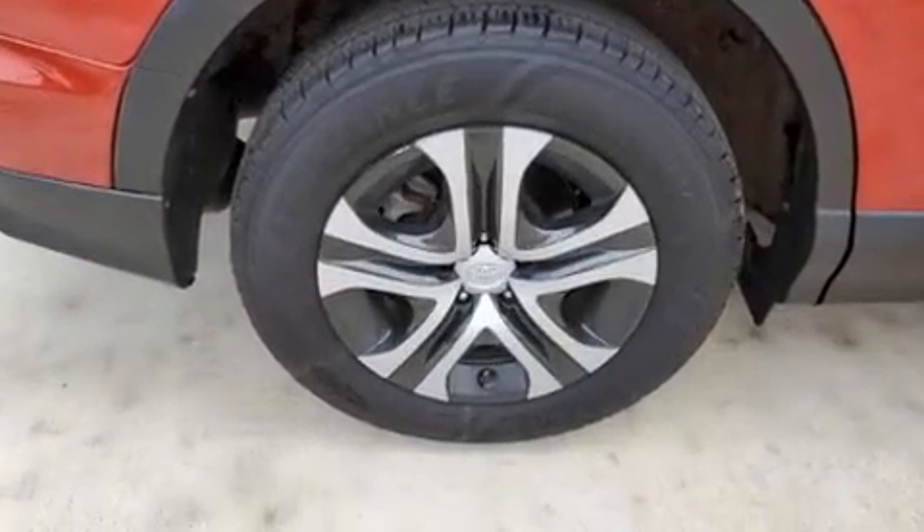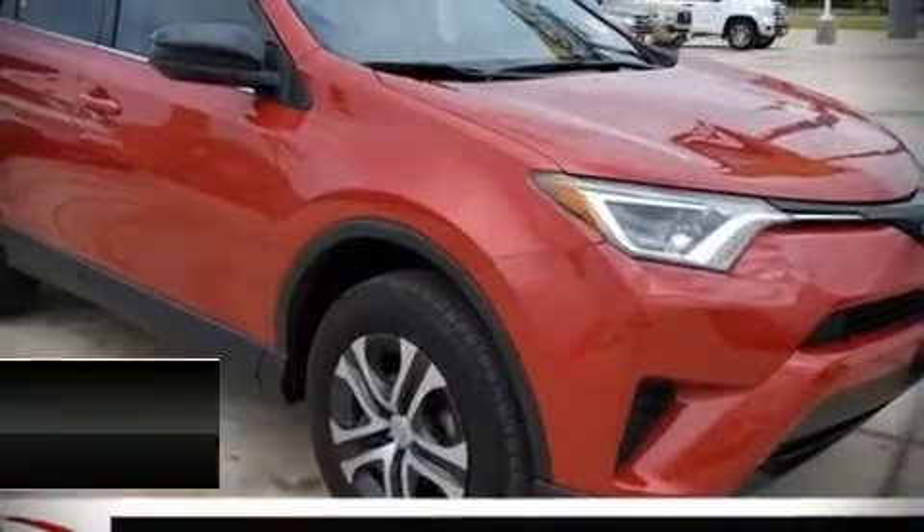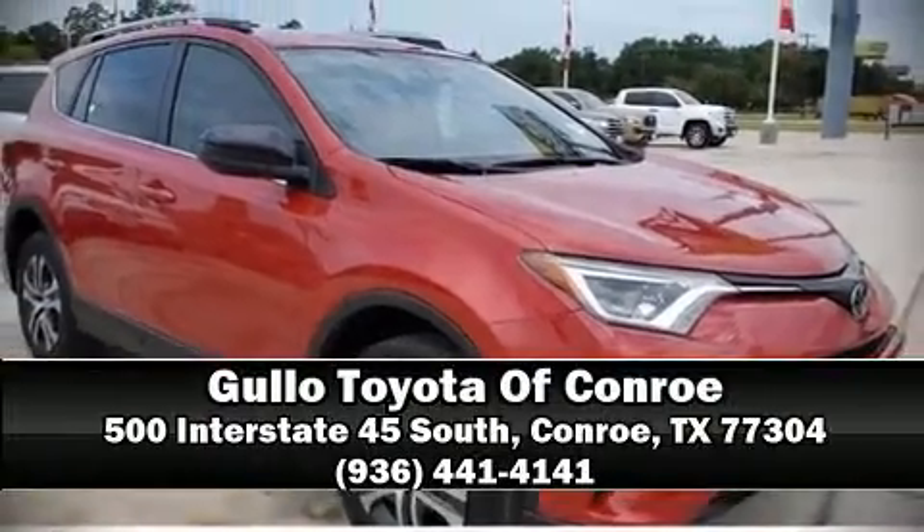This vehicle has achieved Certified Pre-Owned status, by passing Toyota's comprehensive certification process. Stop by our dealership or give us a call for more information.